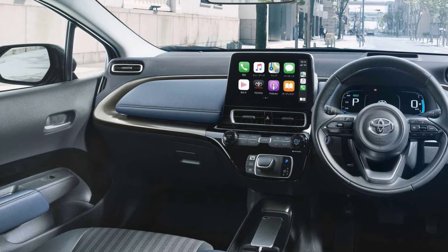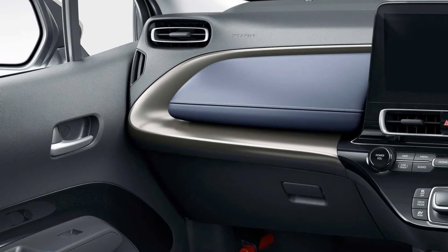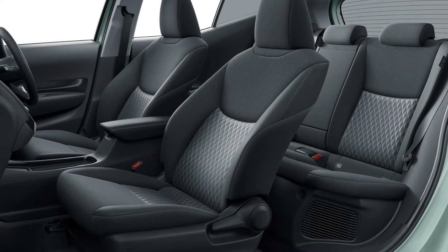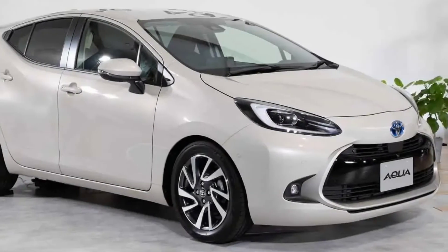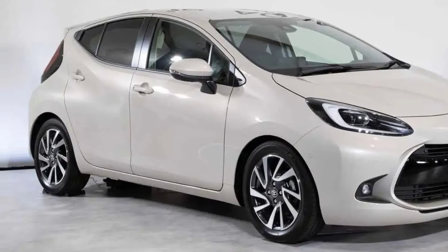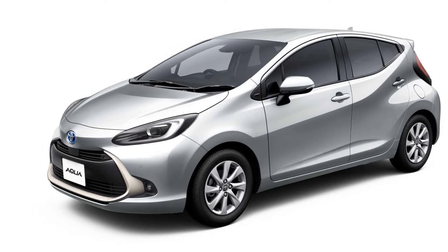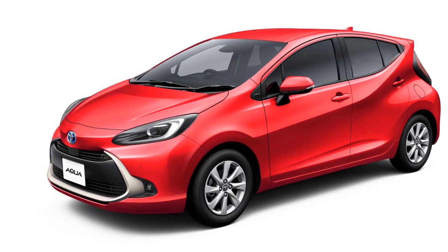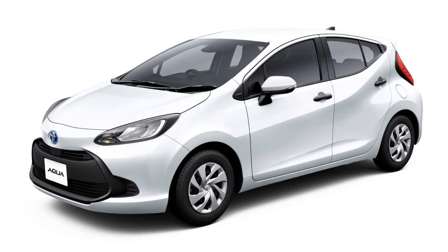Toyota claims the 2022 Aqua is the first production car to use a high-output bipolar nickel-hydrogen battery. It has twice the output of the previous generation's nickel-hydrogen battery, providing better acceleration responsiveness while working together with a 1.5-liter gasoline engine. In addition, it enables the Aqua to travel at higher speeds in EV mode than before.